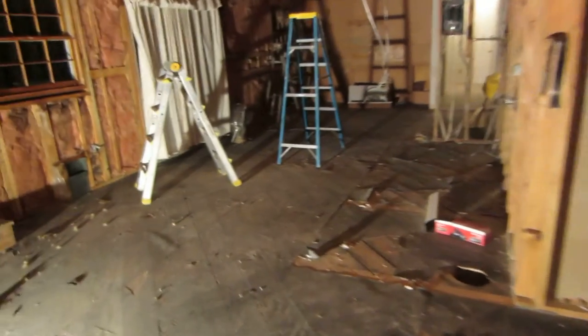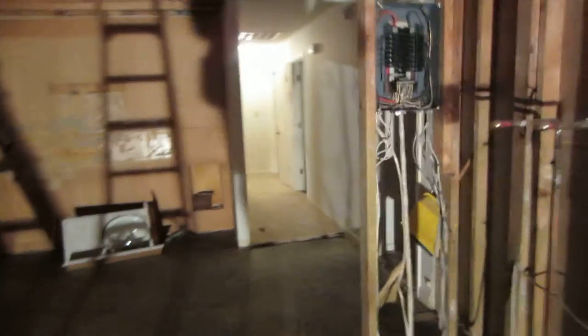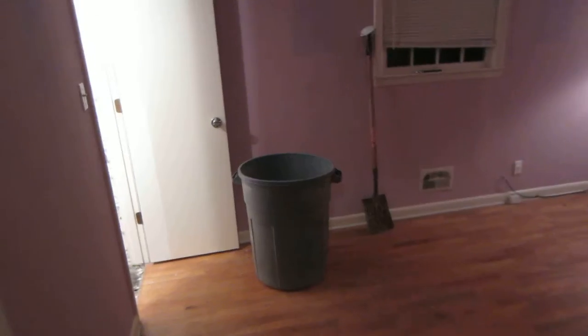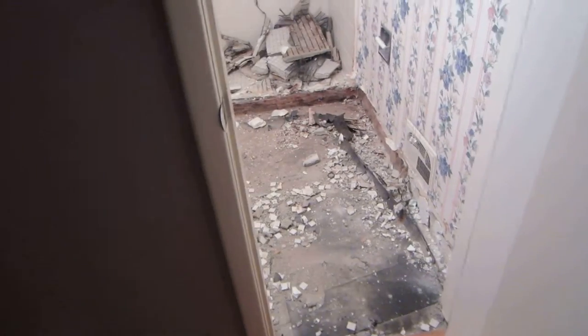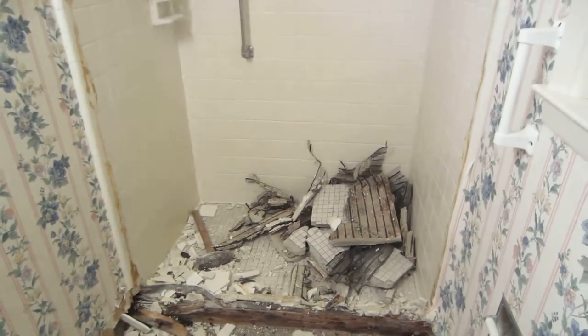We're going to walk down here to the other end of the house, down to the original master bedroom, to look at the original master bath and see the destruction that has gone on in there. You can see the guys are busting up the floor in here.